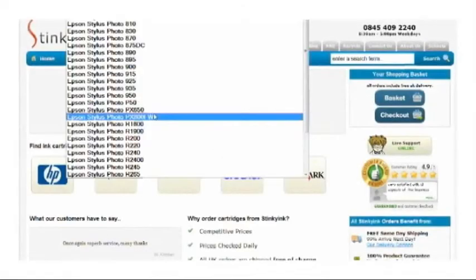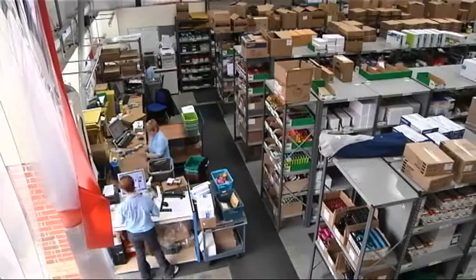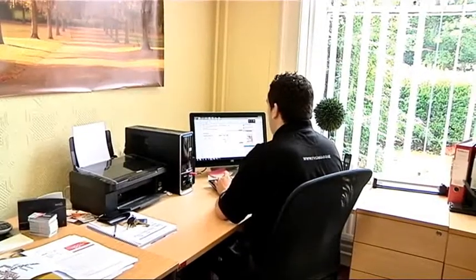From the moment you enter our website at StinkyInk.com to the moment you receive your goods, our commitment to you is to offer an efficient and pleasant shopping experience, competitive prices and quality products. To demonstrate how our system works, let me take you on a guided tour.